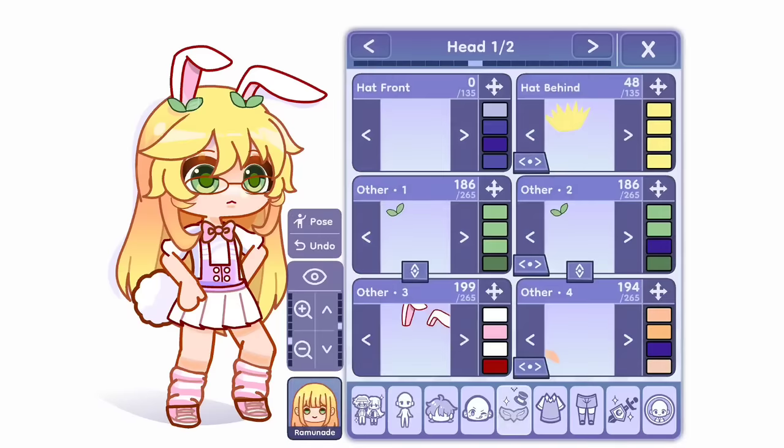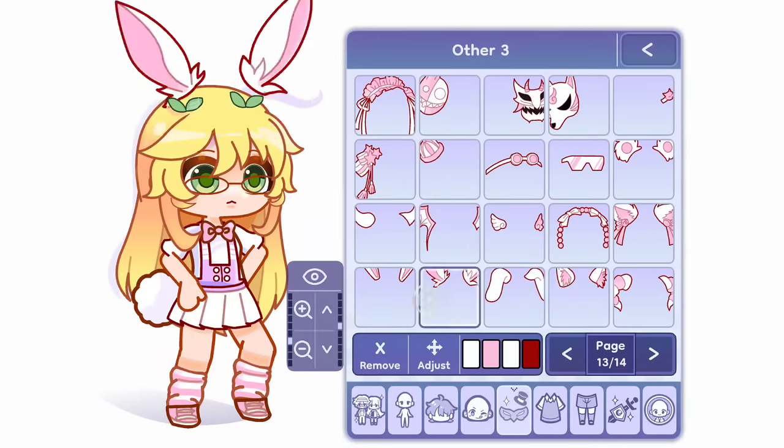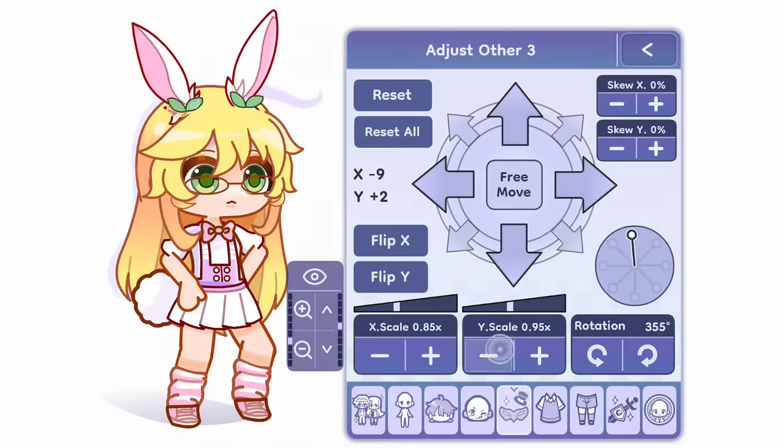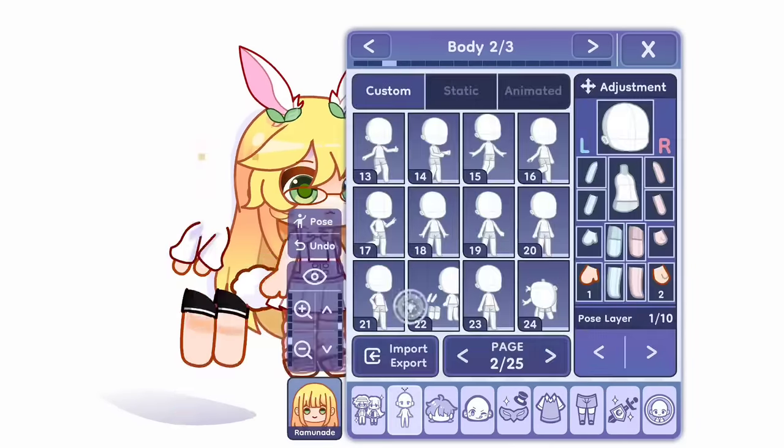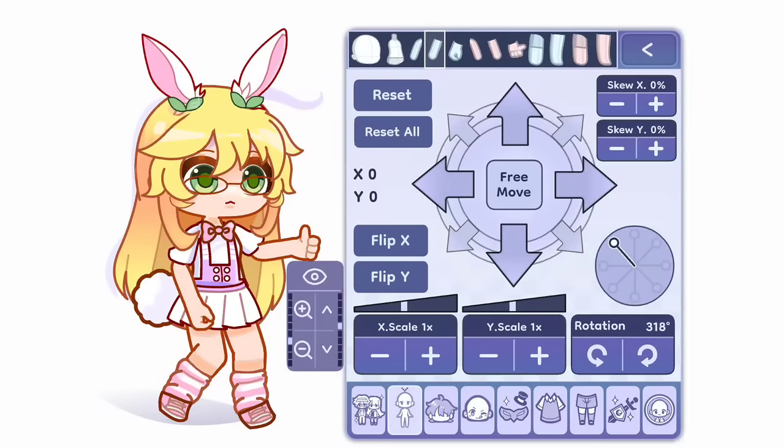Hey guys, I got early access to Gacha Life 2, and you will get access to it very soon. So until that time, let's see together how Gacha Life 2 looks like. And is Gacha Life 2 actually that good?